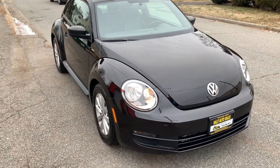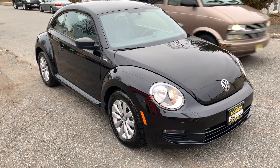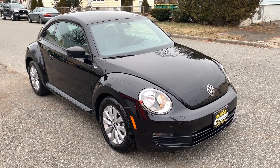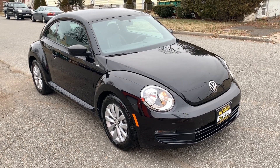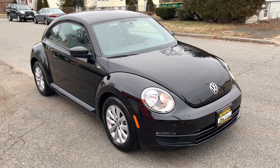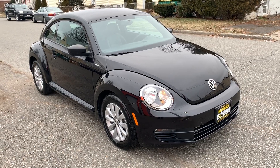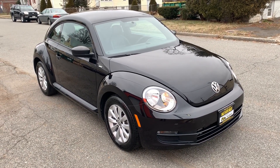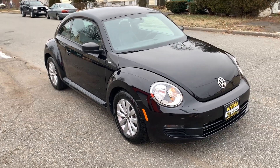If you'd like to chat with us online, our website is www.salitauto.com — that's salitauto.com — or you can give us a call at any time at 732-246-4811. The best way to really experience this car is to come take it for a test drive. You're going to love it. I look forward to seeing you. Have a great day.